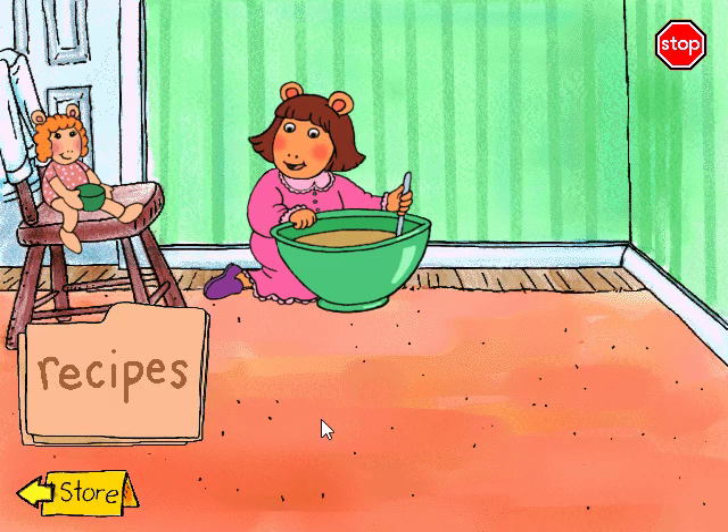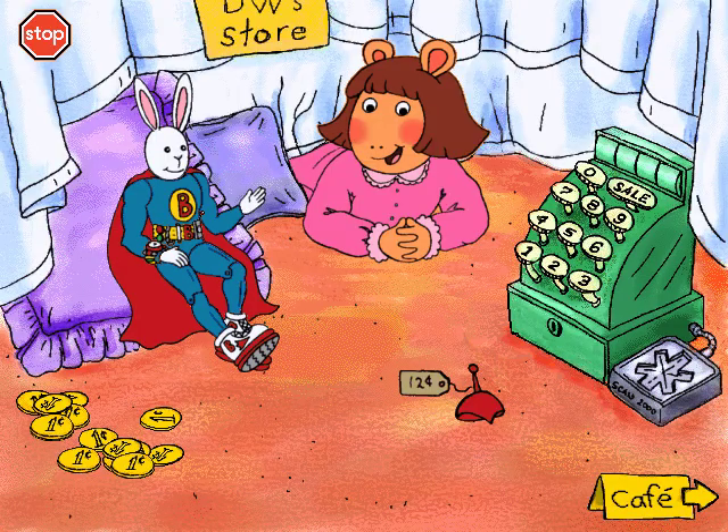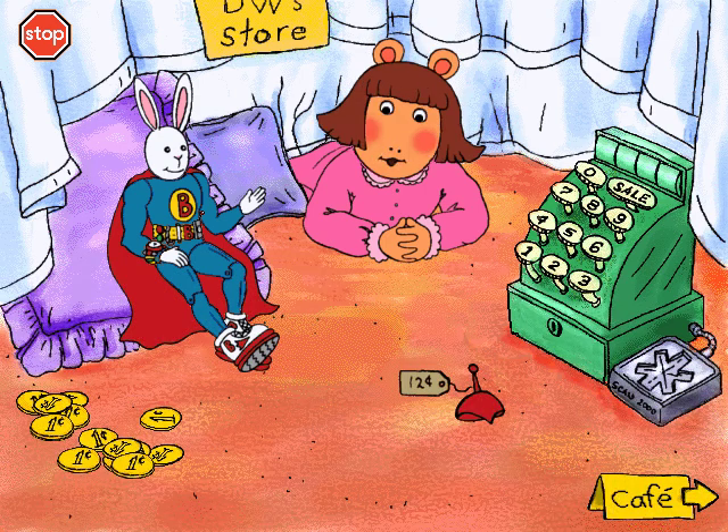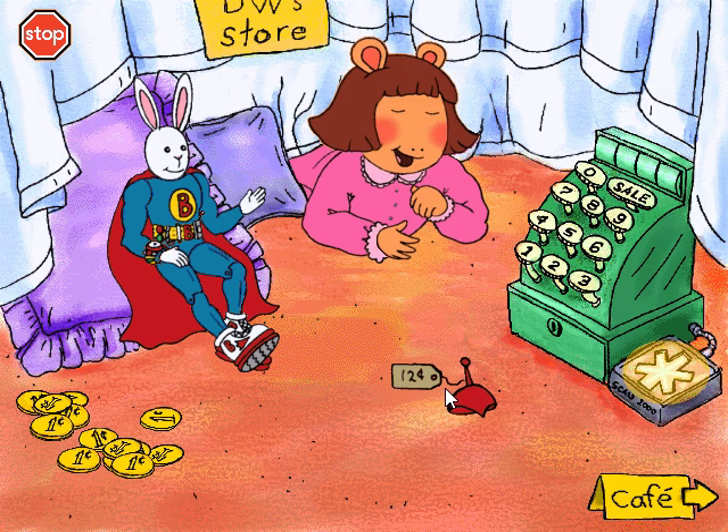If you want to go shopping, then click on the store sign. But if you want to make some more food, then pick a new recipe. Mr. Bunny needs a costume so he can turn into Bionic Bunny. To buy something, just drag it over the scanner.